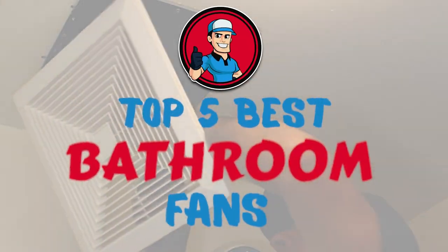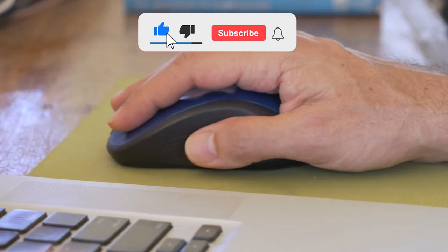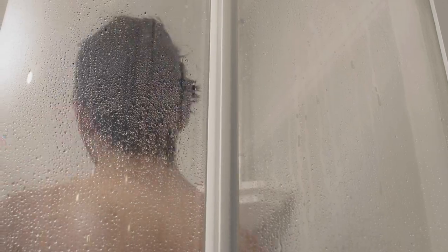There you have it — our top 5 best bathroom fans on the market. Check out the links in the description below for detailed information and the latest pricing. If you thought this video was helpful, please click on the like button and consider subscribing. If you didn't, let me know why in the comments below. Thanks for watching, and I'll talk to you in the next video.